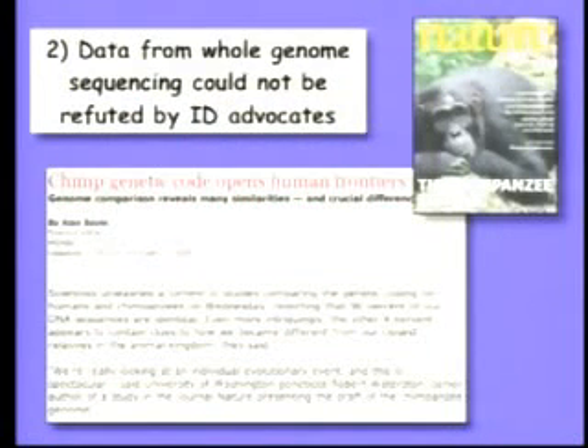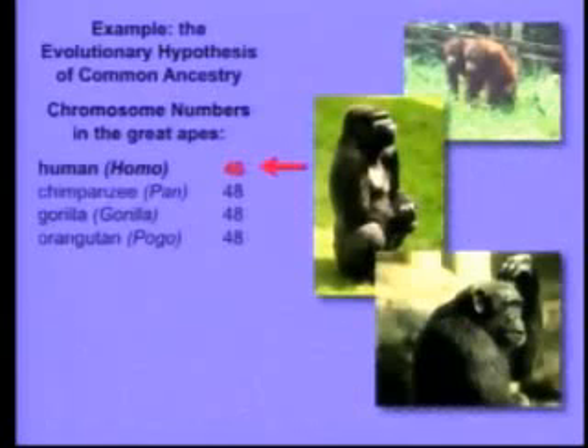Here's an example. Many of you may know that a few months ago the genetic code of the chimpanzee was published. Therefore, we can compare our genome to these primate relatives. I want to show you one striking finding that dates to about a year ago. You all know that evolution argues that we share a common ancestor with the great apes — the chimpanzee, the gorilla, and the orangutan.